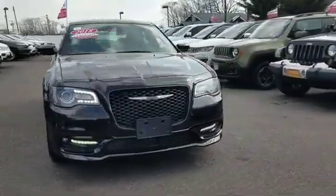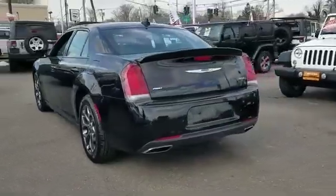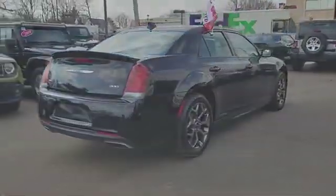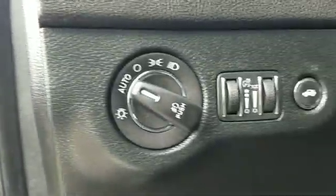2018 Chrysler 300 with less than 16,000 miles on the odometer. This sedan combines safety and comfort with style and performance, delivering power along with tons of features such as Wi-Fi hotspot, satellite radio, and a premium sound system.